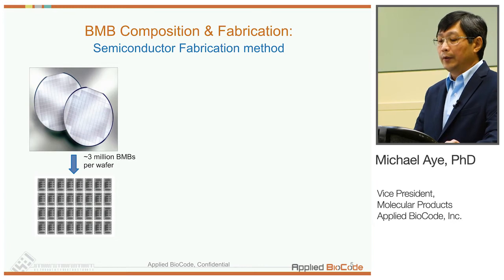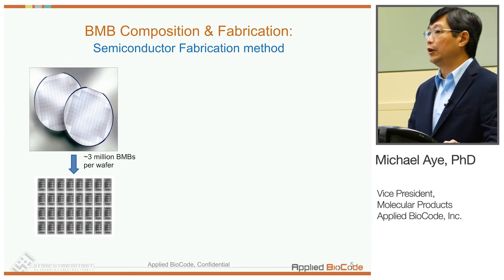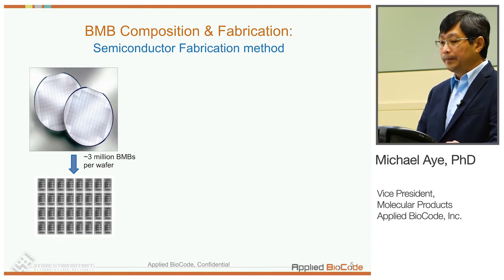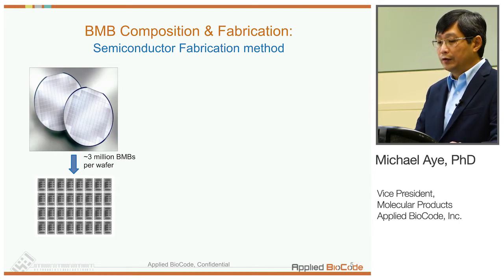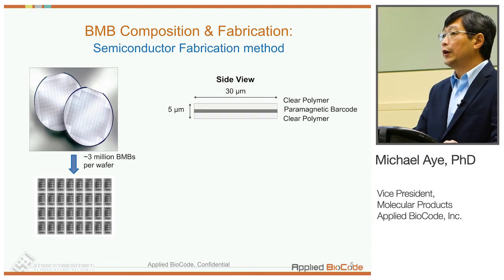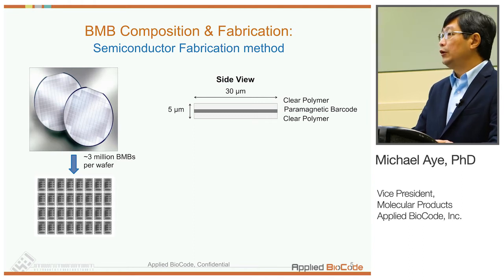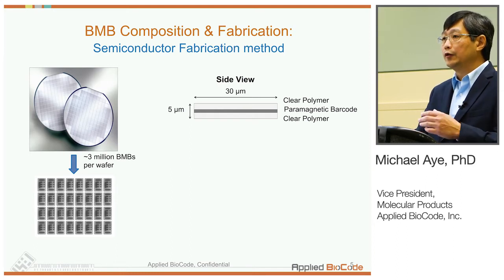These BMBs are fabricated on wafers using photolithography, as used in the semiconductor industry. The 8-inch wafers shown can hold about 3 million BMBs per wafer. Under the microscope, shown below, are different barcode patterns you can see. On the cross-sectional view, it has three layers with the paramagnetic material and barcode pattern in the middle, sandwiched between two layers of clear polymer, so the barcodes can be read from either side.